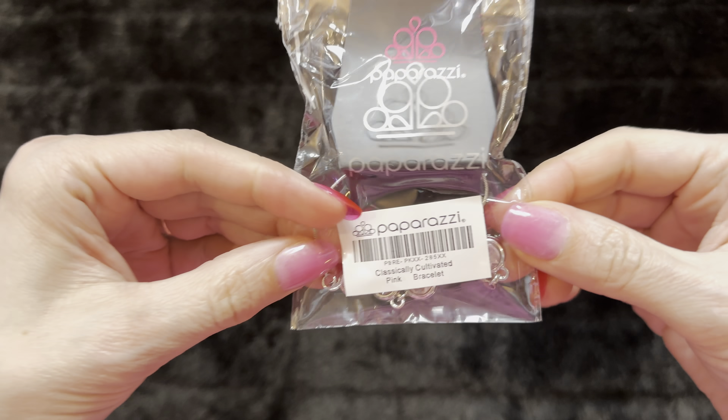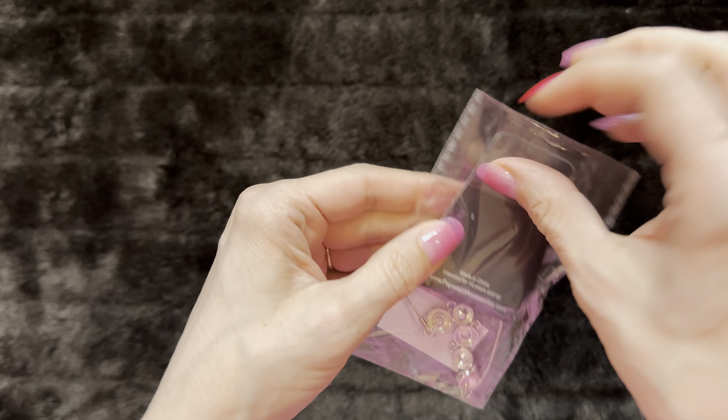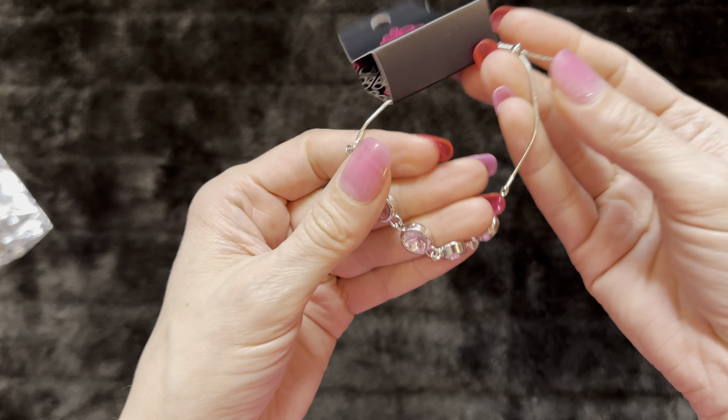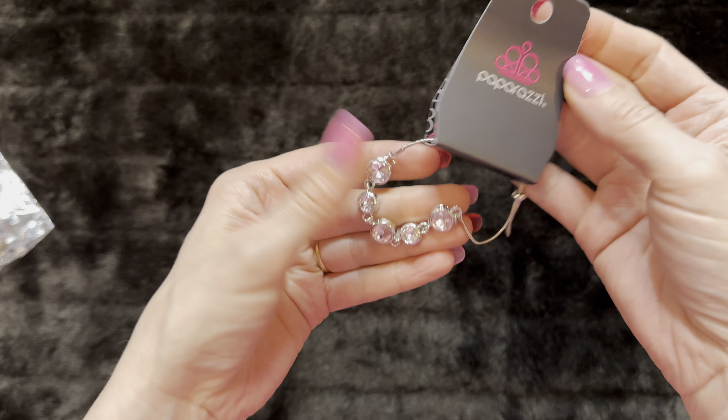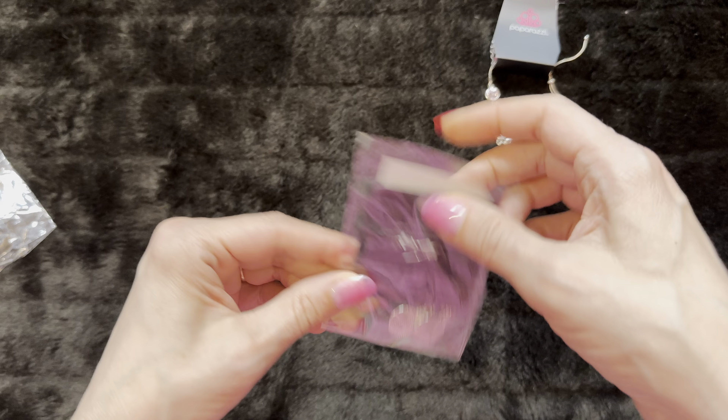All right, let's see — our first one here is Classically Cultivated, a pink bracelet. If you're interested in purchasing any of these items, these are five dollar jewelry. If you belong to my Facebook group, just send me a screenshot. Otherwise you can post in the comments if you're interested. The invoice goes out once a week on Wednesday. Now let's go through these.